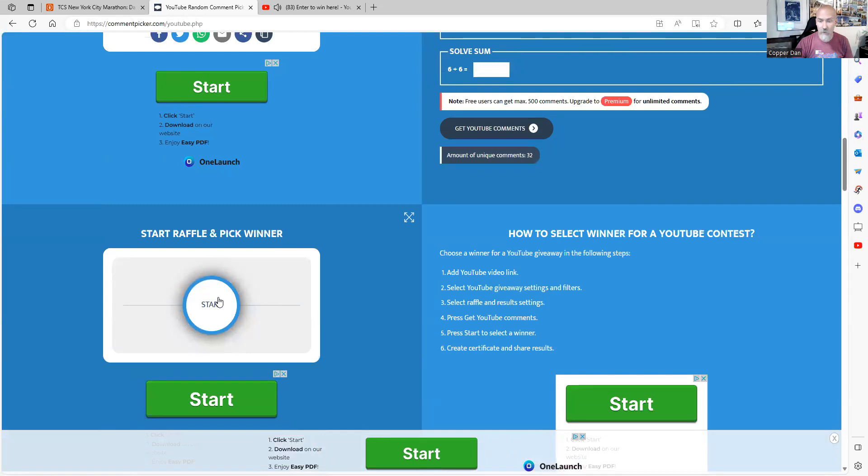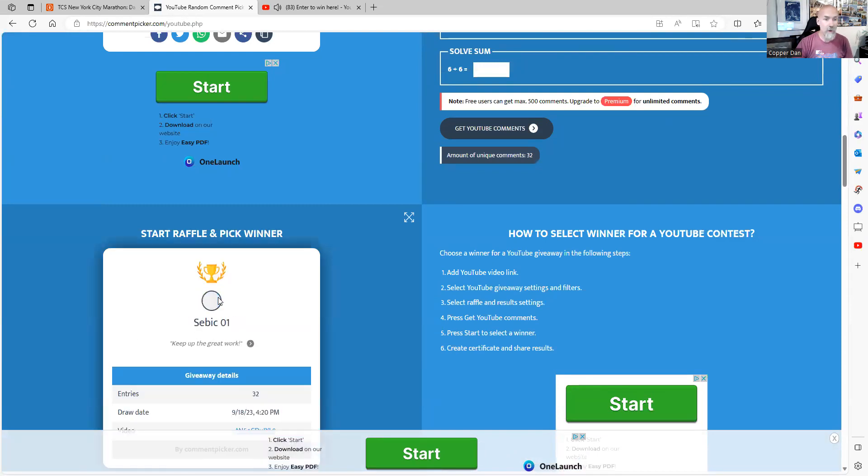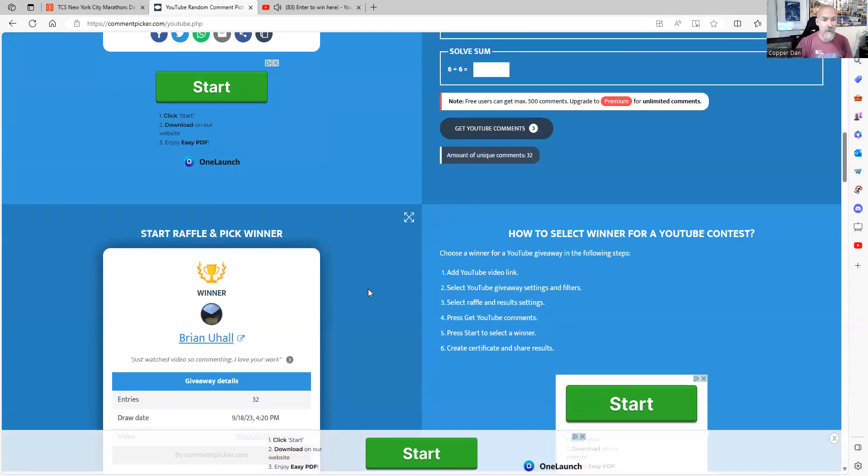All right, here we go. This is for Morning Walk. And the winner is Brian U-Haul. I think Brian just ordered a piece from me. Anyways, congratulations Brian — you are the winner.